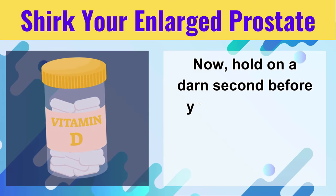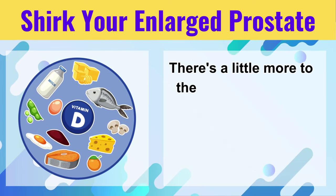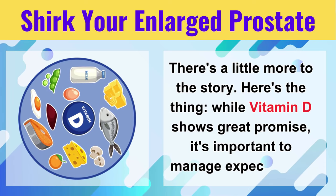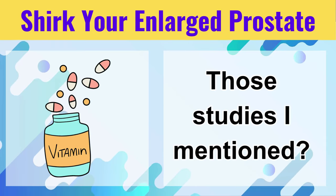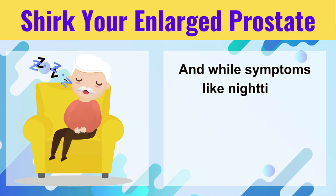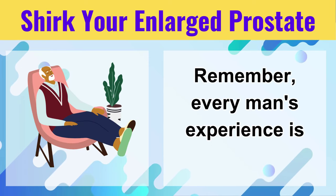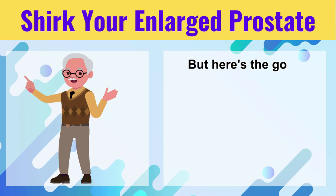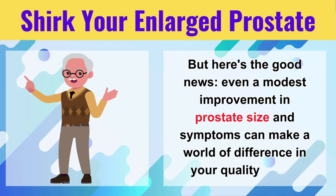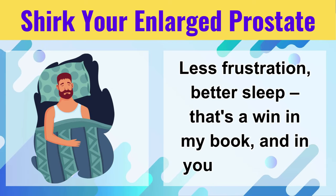Now, hold on a darn second before you race out and buy a whole vat of Vitamin D supplements — there's a little more to the story. While Vitamin D shows great promise, it's important to manage expectations. Those studies showed a reduction in prostate size, but it wasn't a complete shrinkage. And while symptoms like nighttime bathroom trips improved, they might not disappear entirely. Remember, every man's experience is different. But even a modest improvement in prostate size and symptoms can make a world of difference in your quality of life — less frustration, better sleep.